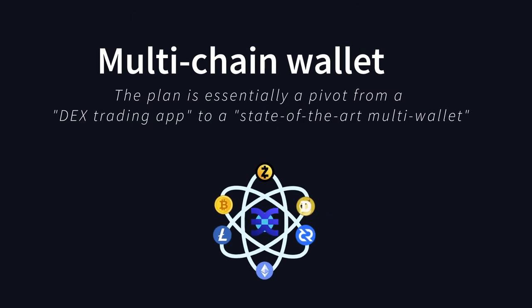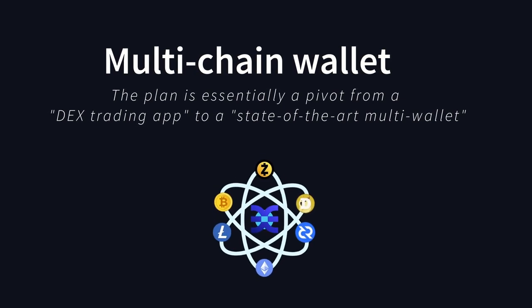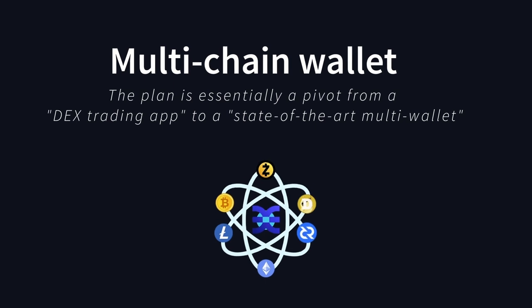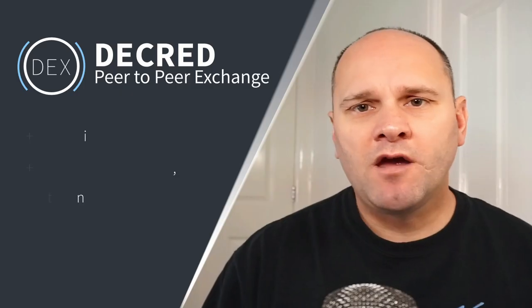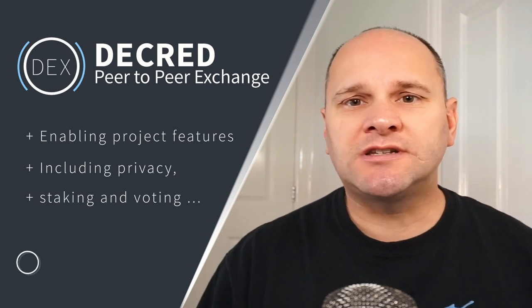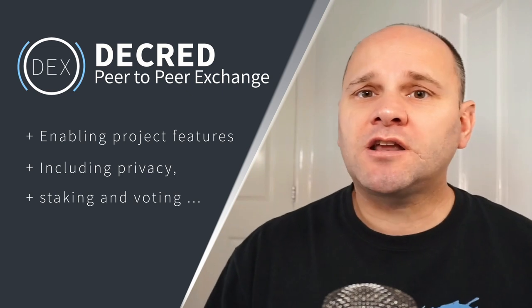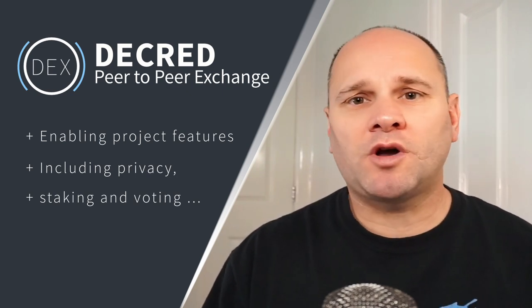DCR-DEX is aiming to become a fully featured multi-chain wallet where each project has its advanced features exposed, enabling users to participate in more aspects of a given project. The plan is essentially to pivot from a DEX trading app to a state-of-the-art multi-chain wallet backed by Decred's DEX network. Features include privacy participation, staking, governance voting, and so much more.